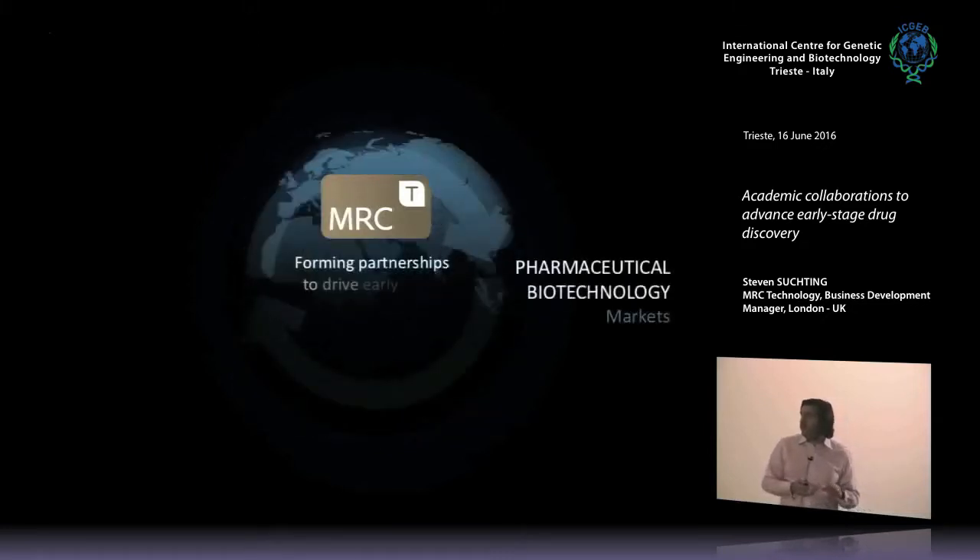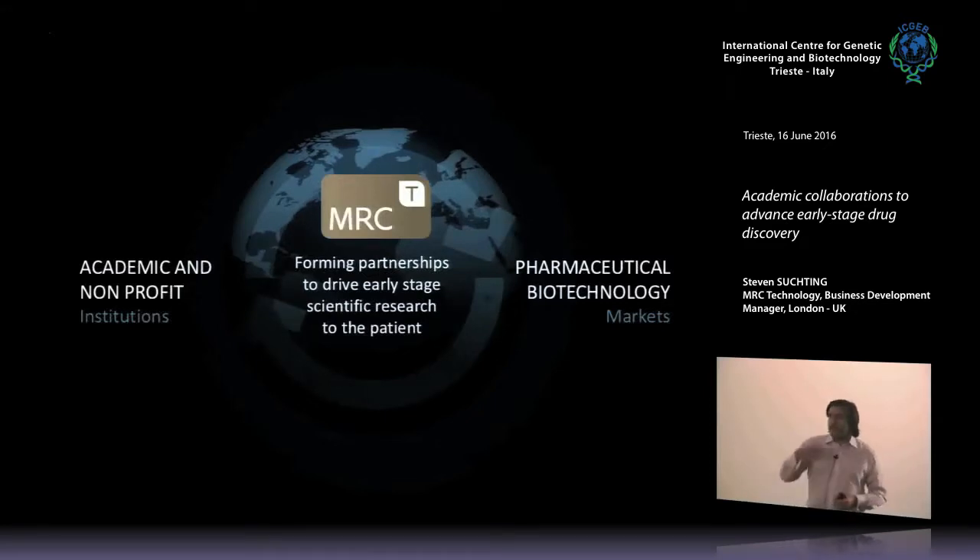MRC Technology is a research life sciences charity based in London. We also have sites in Edinburgh and Scotland and another laboratory facility just outside of London. If you had to sum us up in one sentence: we try to bridge the gap between the academic not-for-profit sector — researchers like yourselves — and the industry sector, particularly pharmaceuticals and biotechnology, to form partnerships so that research can be translated into new medicines, new diagnostics, and new devices for patient benefit.